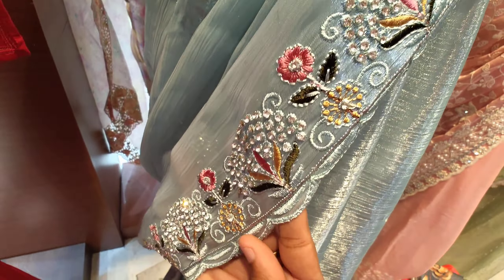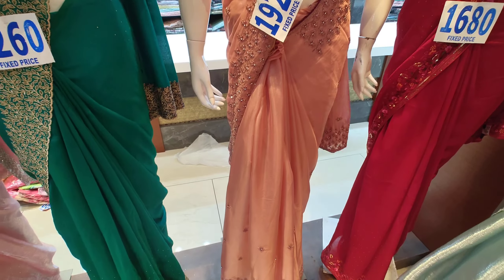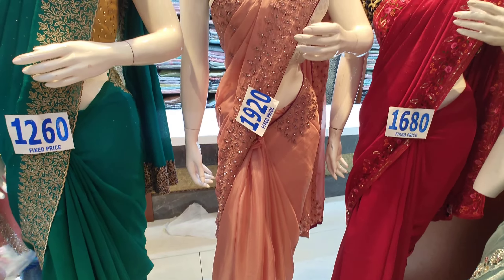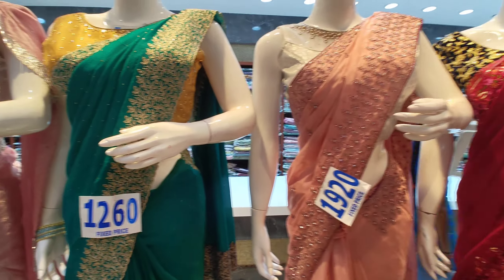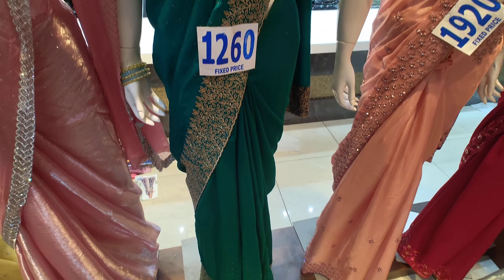This has a border with stonework — a small flower design throughout. This is priced at 1920.